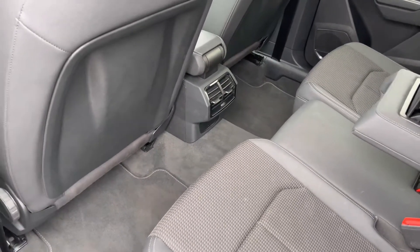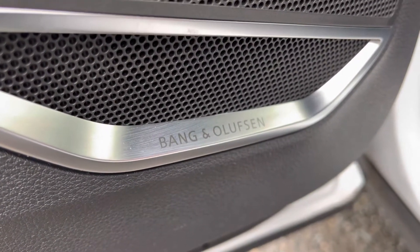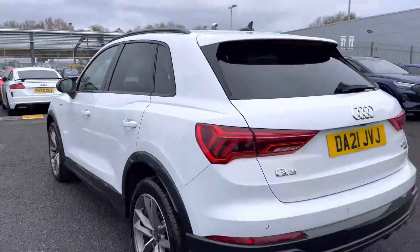There's plenty of leg room back here for your passengers, as you can see, so they can stretch their legs out in relaxing style. It also features the Bang & Olufsen sound system, forming part of the comfort and sound pack, giving you an enriched and upgraded sound to any music you listen to on any journey.